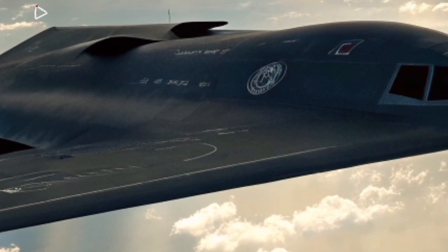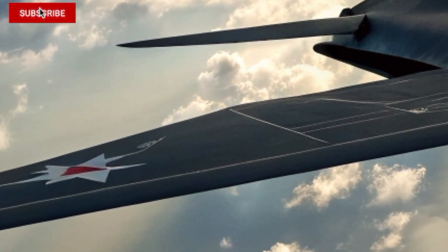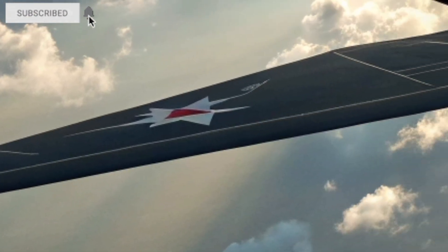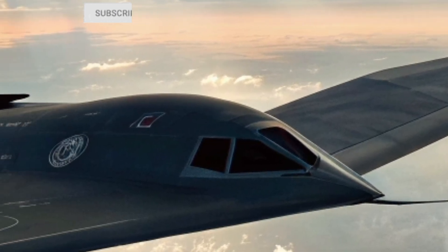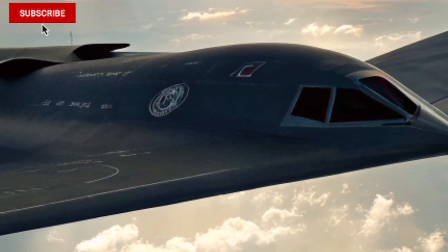From the rear, the B-21's design is just as impressive. Its engine exhausts are hidden within the wing structure, minimizing heat signature and making it even harder to track. This bomber can carry conventional bombs, nuclear weapons, and standoff missiles, giving it the ability to strike from a safe distance and change the course of a conflict in an instant.